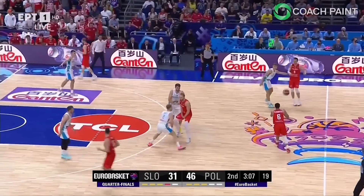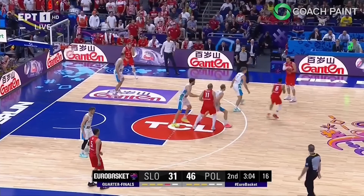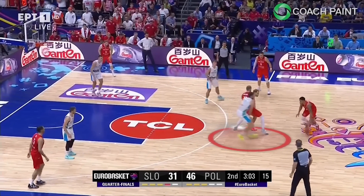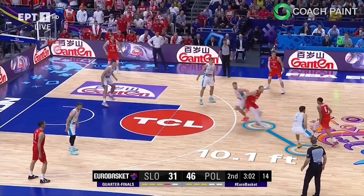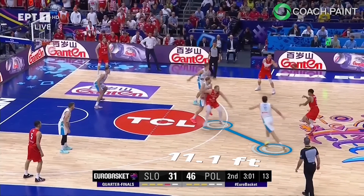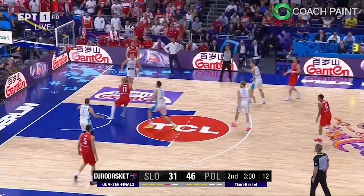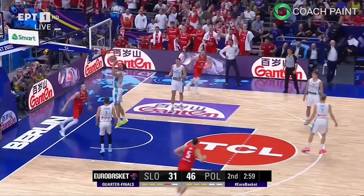Poland again uses the high pick and roll, this time with AJ Slaughter handling it. Because they're foolishly high hedging with the screener's man, the weak side corner defender is the guy they want to rotate over. Look how much distance the screener's man has to make up because of the hedge. Poland makes a great adjustment to hit the right wing, forcing the corner defender's man to abandon his held position. No one is left to guard the roller cutting to the front of the rim and it's a layup to extend the lead to 17.